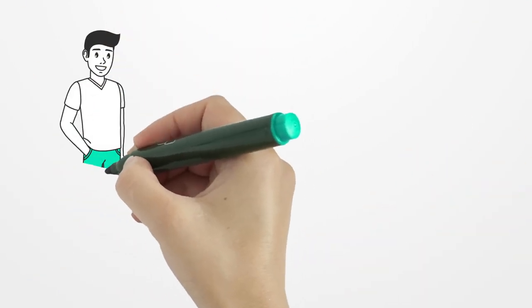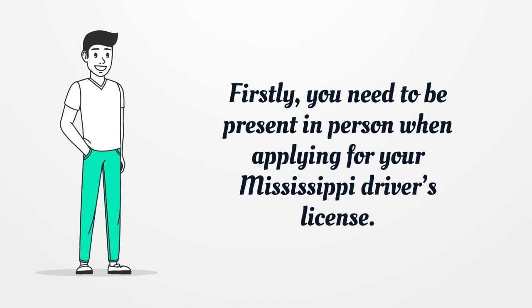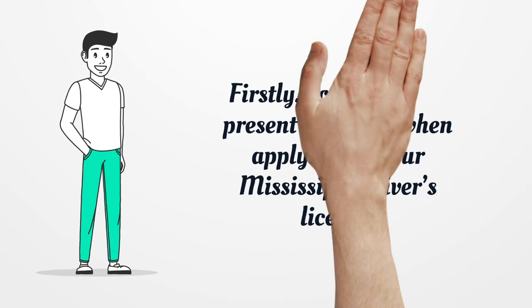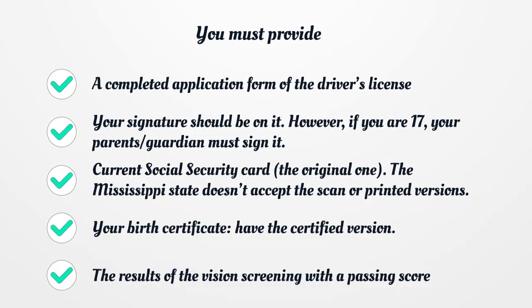Firstly, you need to be present in person when applying for your Mississippi Driver's License. You must provide a completed application form of the Driver's License with your signature on it. However, if you are 17, your parents or guardian must sign it.